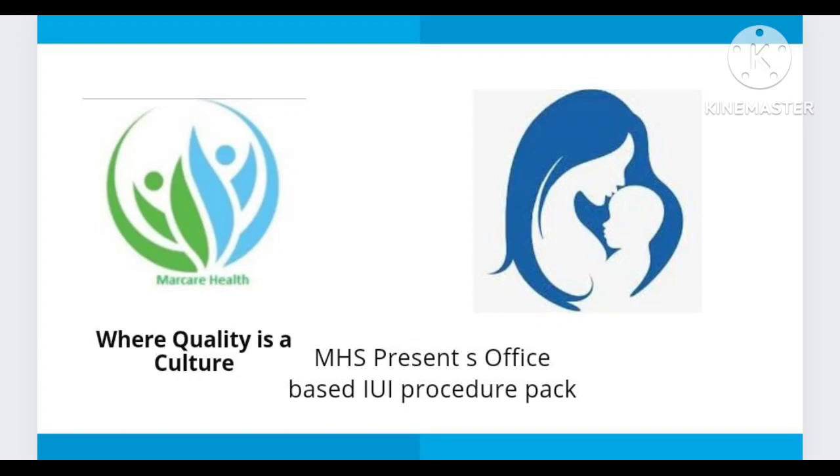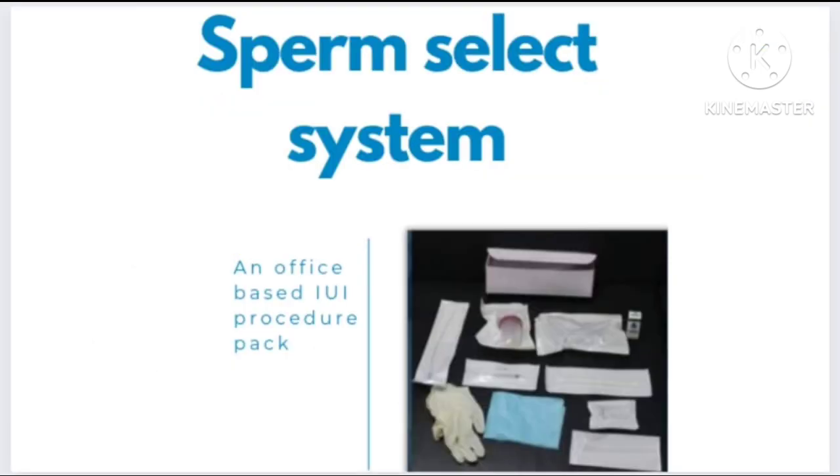Markier Health Services is providing state-of-the-art products in the field of gynecology since 2010. Now presenting an office-based IUI procedure pack, known as Sperm Select System.